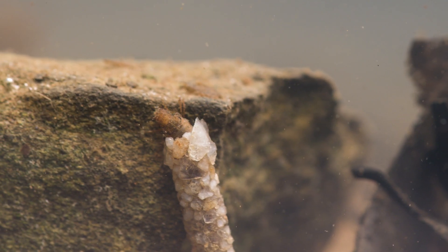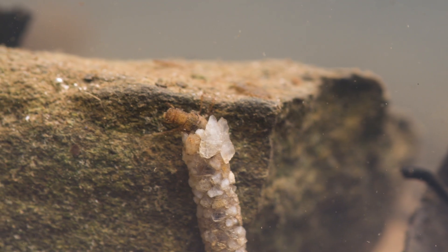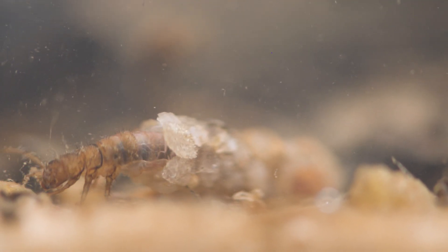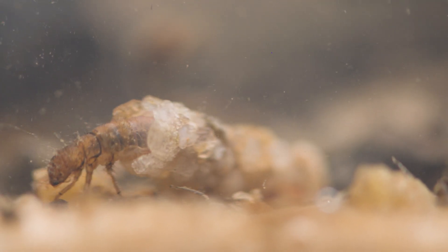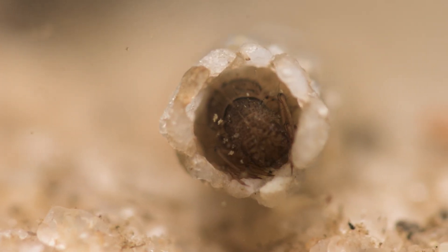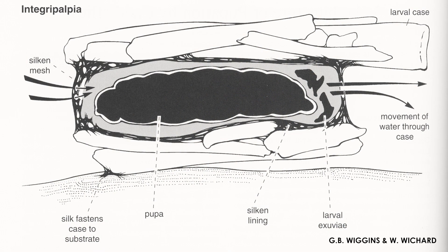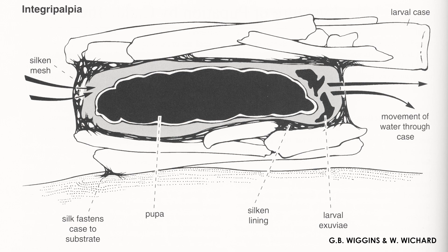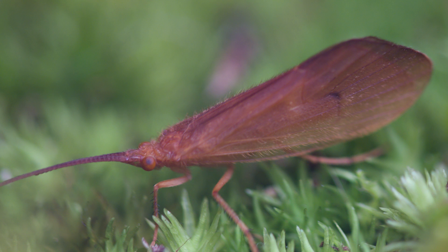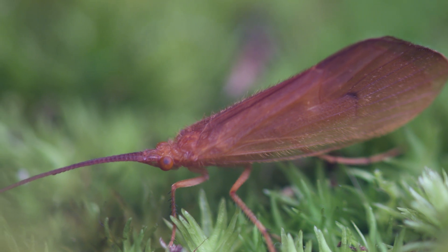As they approach larval maturity, the larvae prepare to enter the pupal stage — a stage of rapid development where the insect develops wings and undergoes changes to live on land. To prepare for pupation, the larvae either construct a new stationary shelter or modify their existing case, spinning a cocoon inside where they will undergo their transformation to adulthood. Once fully developed, the pupa swims to the water's surface or crawls onto land, where it quickly sheds its pupal skin and takes flight as an adult insect.